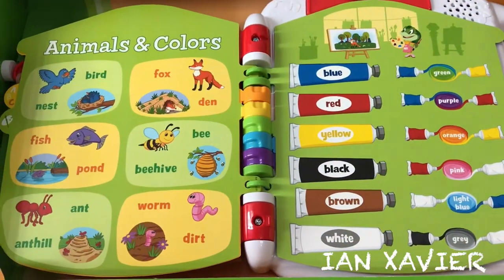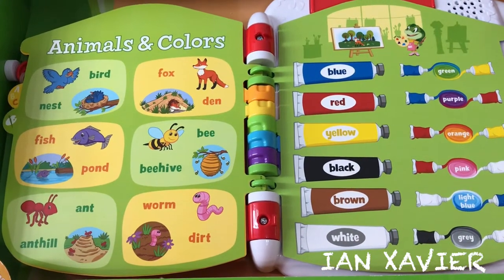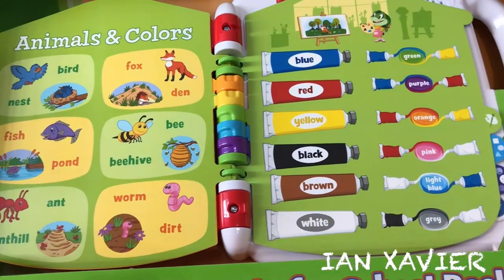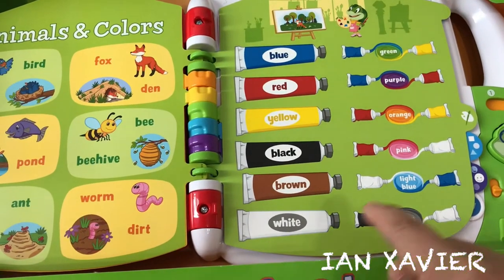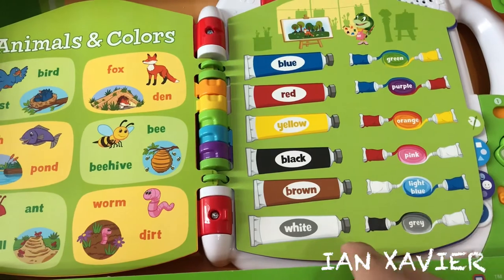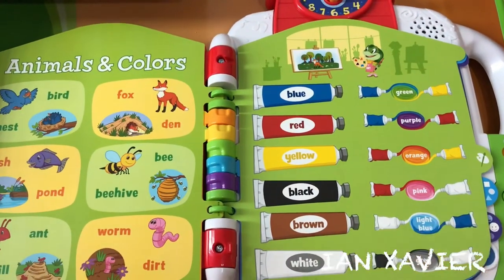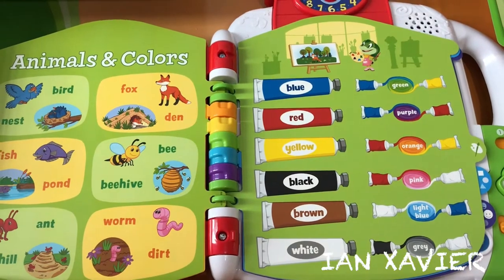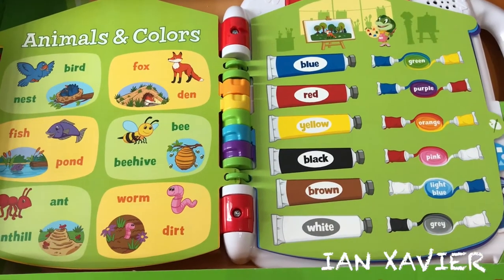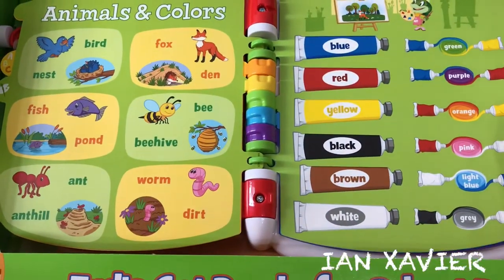Animals and Colors. Let's play a find-it game. Find the light blue. Light blue — yeah! Find the pink. Pink — yes! Find a fox. Orange fox — great!